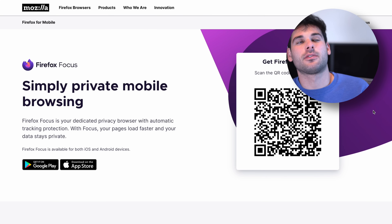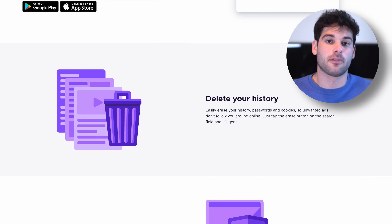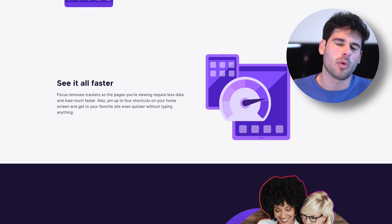I also played around with Firefox Focus for a while as more of a disposable browser — you do some searches, close the app, and it forgets all your browsing history. Those were all things I played with, and they're fine at what they did. My main complaint was that I always felt like I needed multiple browsers to have a clean workflow on Android.